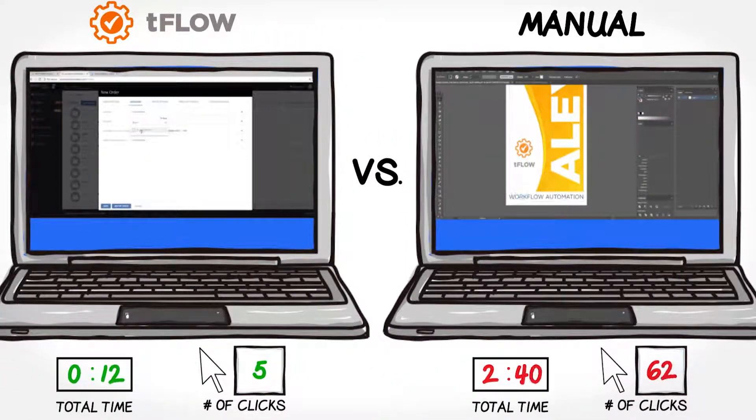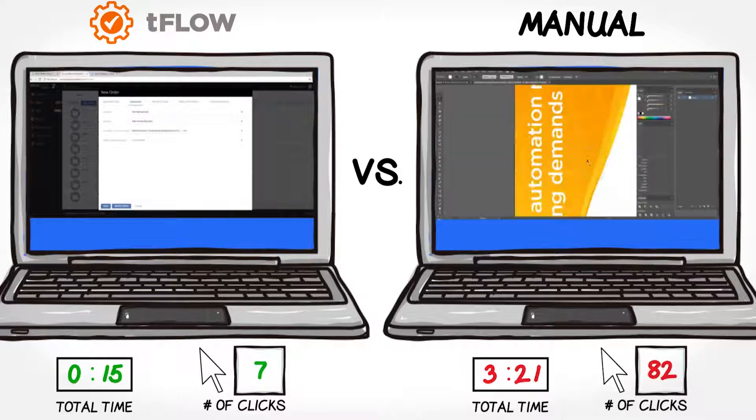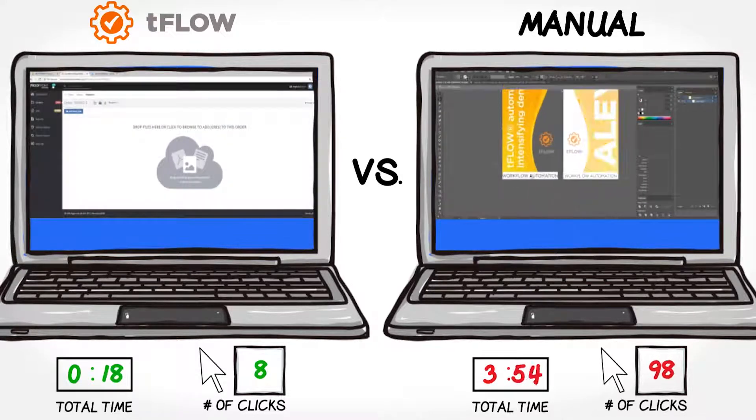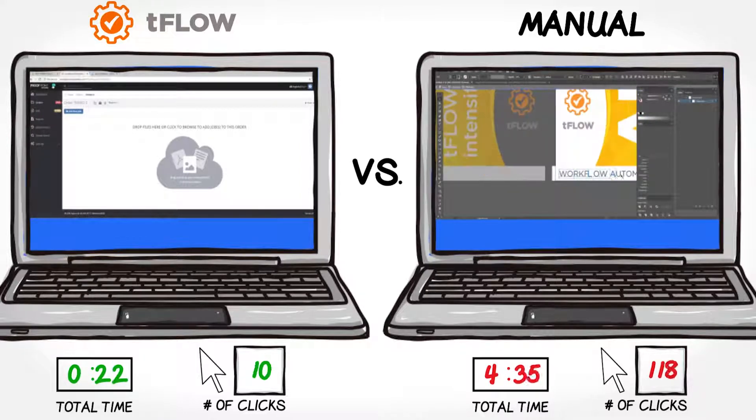Both demos include preflighting a file, making a proof, sending the proof to a customer for approval, applying finishing, and then sending the file to production. TeeFlo redefines and streamlines your workflow by eliminating all of the manual steps you're viewing on the right side of the screen.